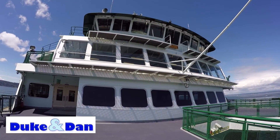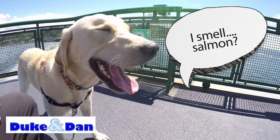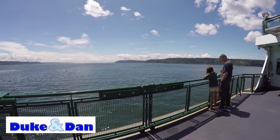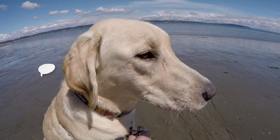Another great adventure is a ferry. Pups need to ride outside, but I think Duke loved the fresh air and breeze from Puget Sound. We headed to Whidbey Island to check out the Double Bluff Beach Dog Park. It's an off-leash area and you're allowed to let your pup run free.